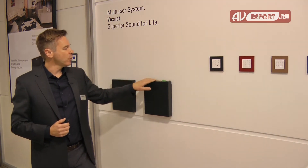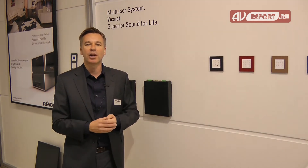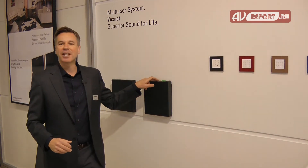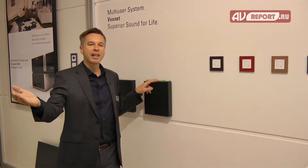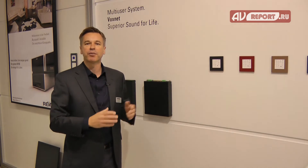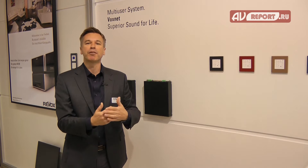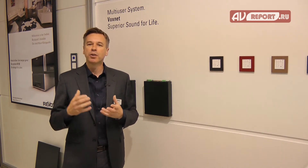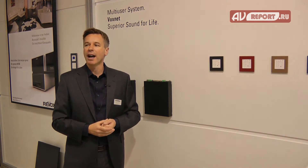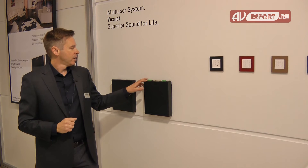There's a network port on the back, and it also has three inputs — two digital and one analog. These inputs are smart: if you connect an Apple TV or the digital out of your television, the amplifier automatically switches to that input at a predefined volume. It's a very clever way to instantly play audio from your Apple TV or from your TV.